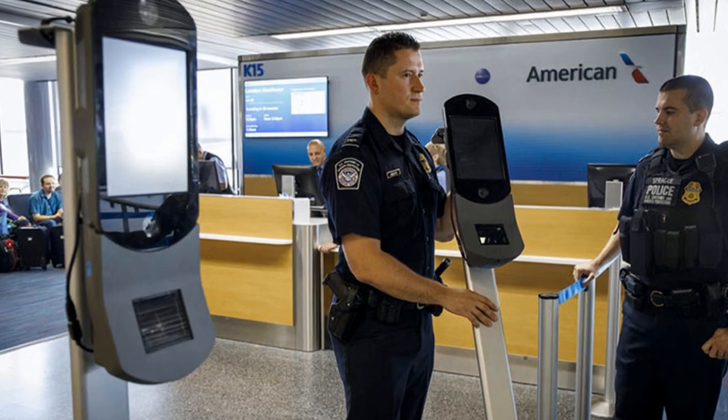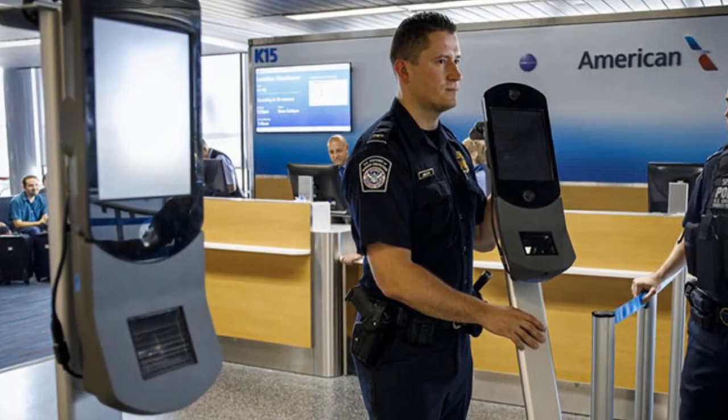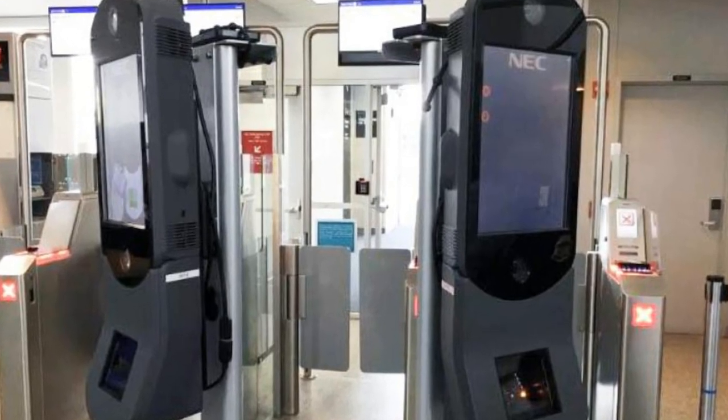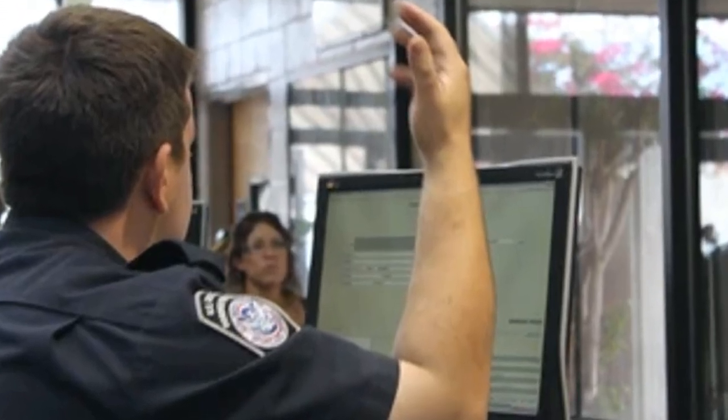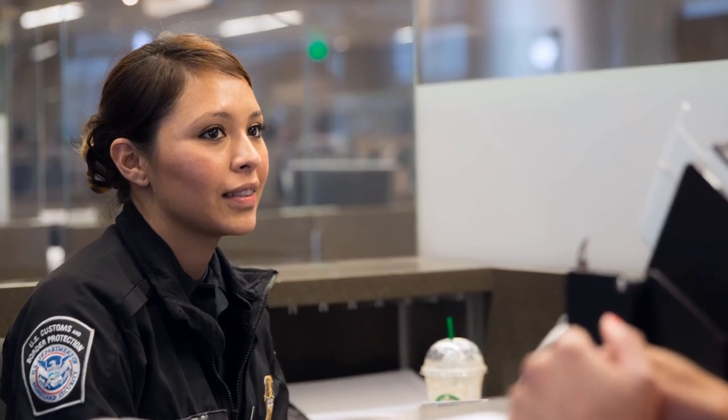When returning to the United States from an international destination, some airports have the new touchless biometric Global Entry kiosk machines where you walk up to the kiosk, it takes your photo for facial recognition, a customs officer then calls you over by name and just asks you to reconfirm your name — and you're done. You don't even have to show them your passport.